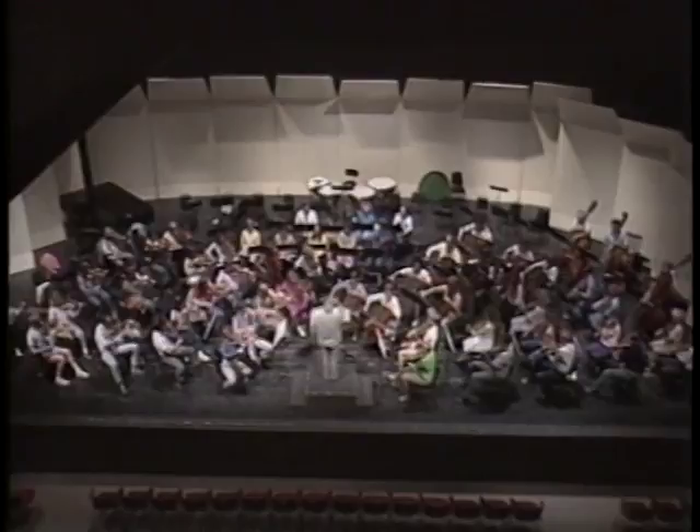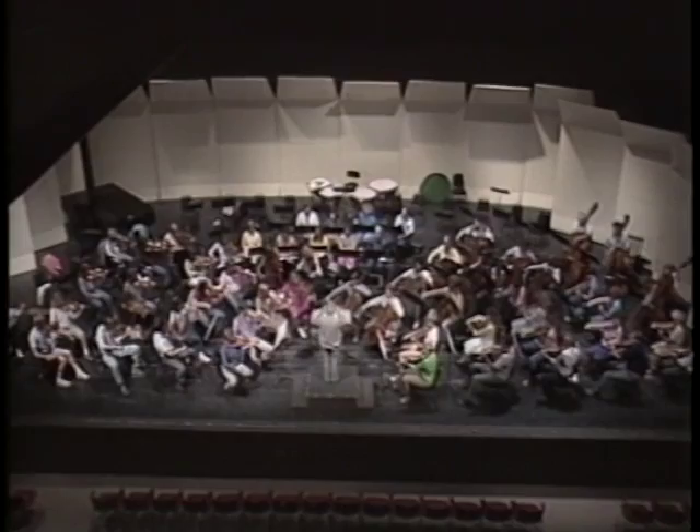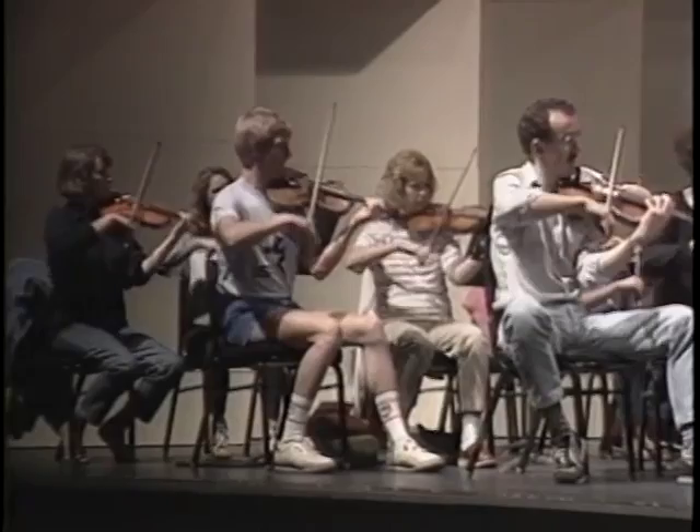Now here's the piece in its full musical context. It's a perfect example of the complexities that appear when you try to analyze how music and mind interact.